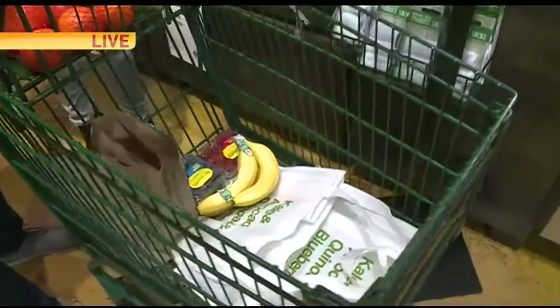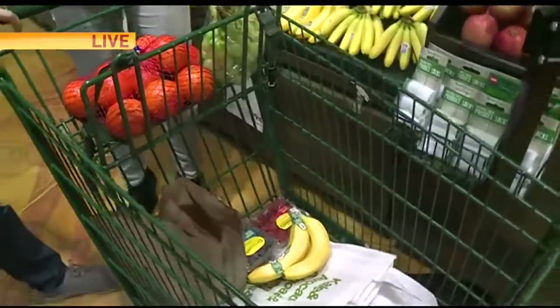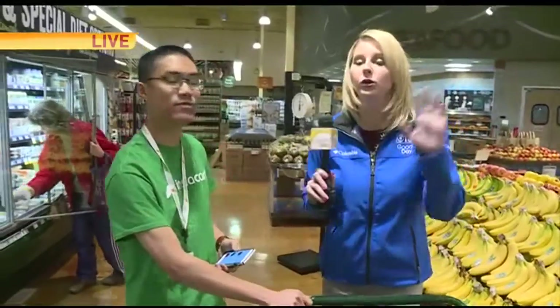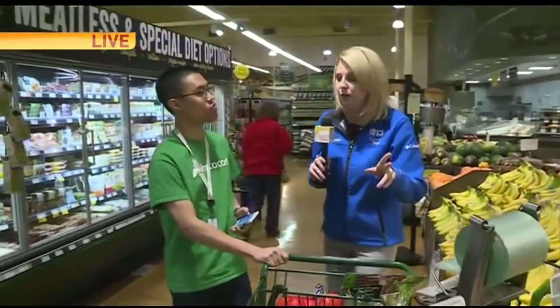Now, people order — how long does it take for them to get this at their door? It could be as fast as one hour. That's if you order 30 items or less. If you order more than 30 items it could take about two hours.